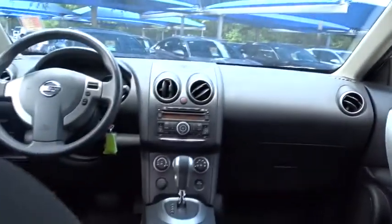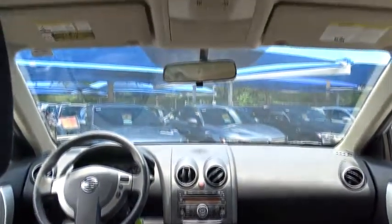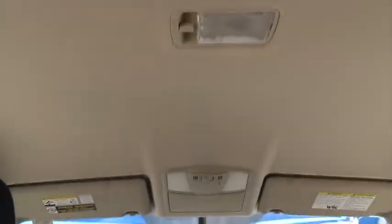Stability control, traction control, keyless entry, anti-lock braking system, power steering, adjustable steering wheel, front wheel drive, five-piece floor, trunk mat set, four-wheel disc brakes.